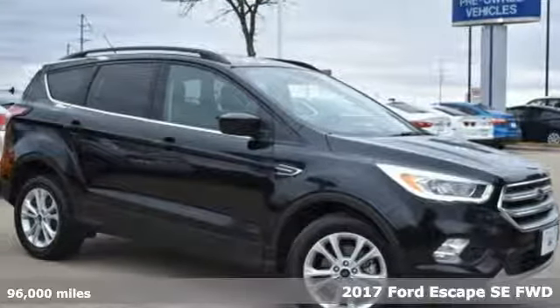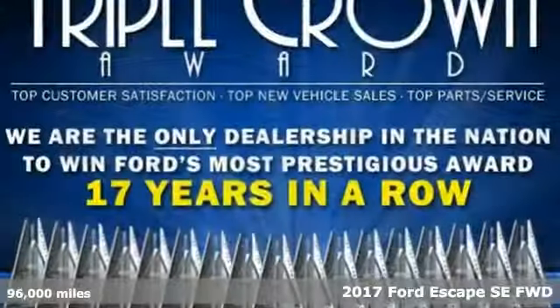It's a 2017 Ford Escape. Ford, where tradition meets innovation.